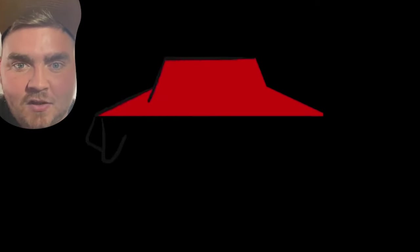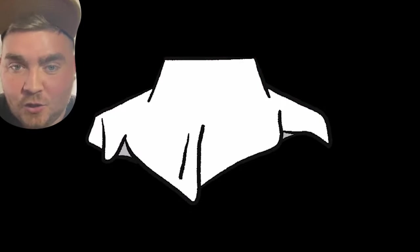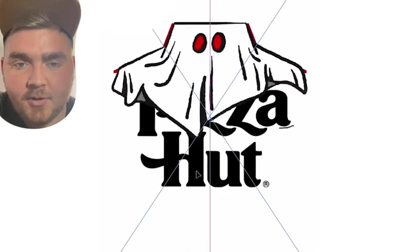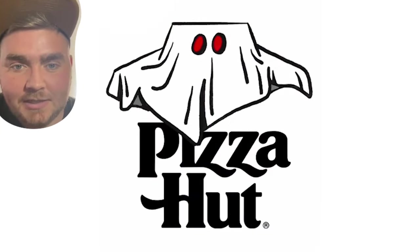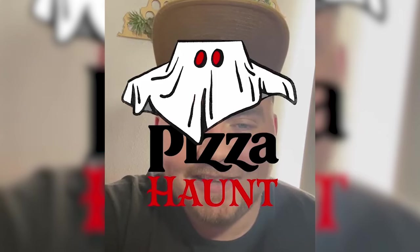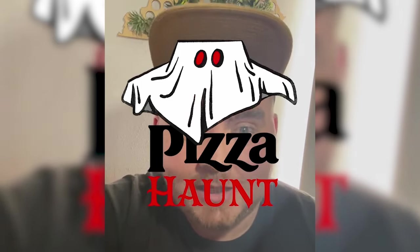Up next we have Pizza Hut, aka Pizza Haunt. My idea for this one was to make the red hut look like it was wearing a ghost costume, so I did this one in Procreate. I drew out the sheet and gave him two little eye holes, then brought it back into Photoshop and played around with the placement and the font. I ended up going with one called Mr. Darcy, and here's the final result. I think this ghost looks so cute, and Pizza Hut, if you're looking for a logo for Halloween, here you go.